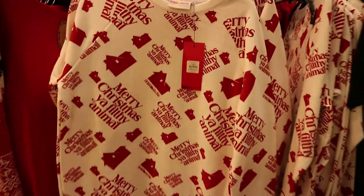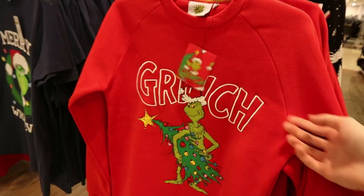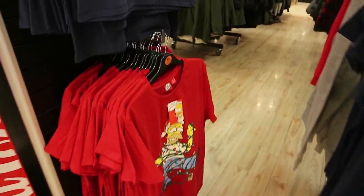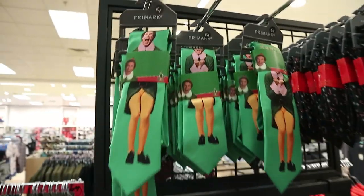They have new Grinch loungewear bottoms — so cool, eleven euro. I love the tie detail. There's an animal Home Alone jumper for sixteen, and around the corner I spotted the cutest little Grinch jumper — sixteen euro. These are all in the men's section, worth having a look. Ten euro for the 'Merry Whatever' Grinch, and they have a t-shirt down there too.